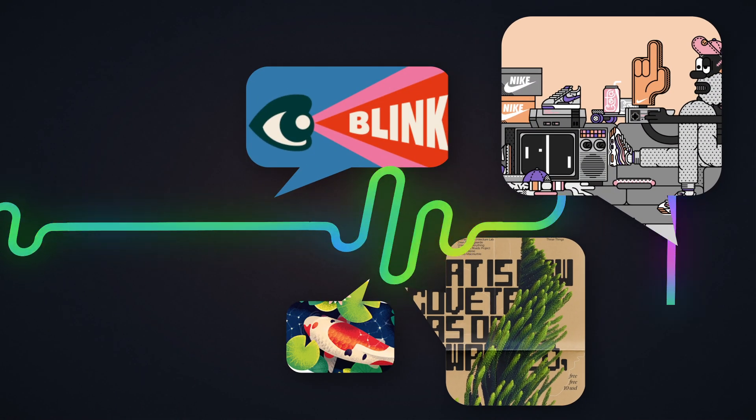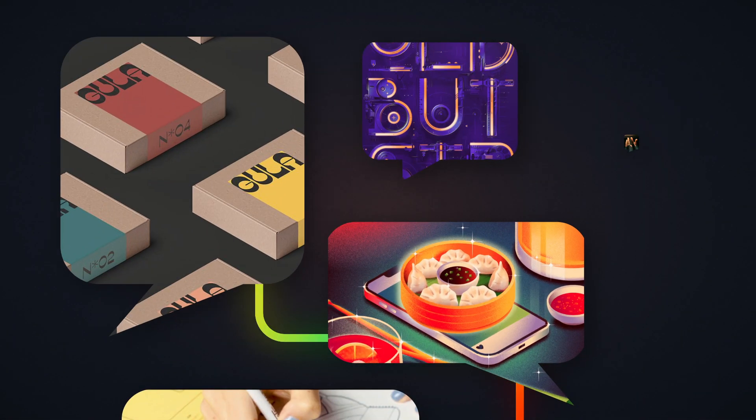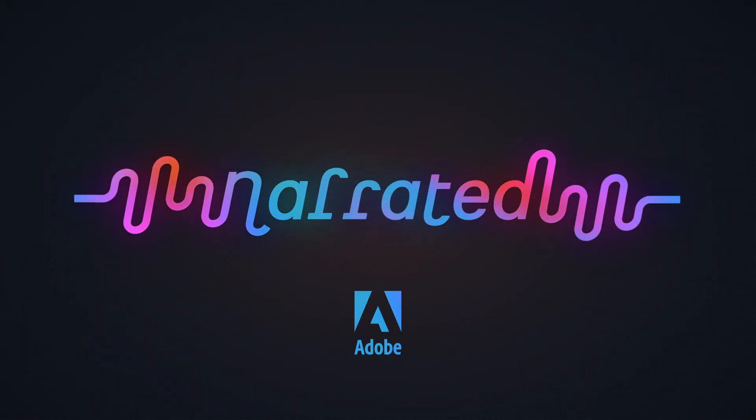Every month Adobe asks a creator to talk us through a recent project and explain their process. This is Narrated, and here is Kenneth Kerr.